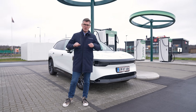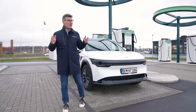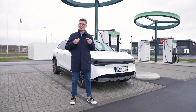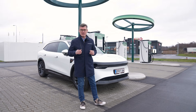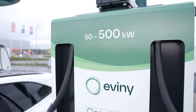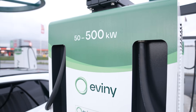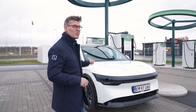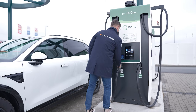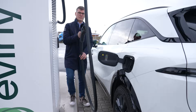Hi guys, this is Christian from Seeker Europe. We are in cold Denmark — it's December 19th, almost Christmas — and for us it's kind of Christmas every day at the moment. We're here because in Denmark we now have 500 kilowatt chargers, and as everybody knows by now, the Seeker 7x is one of the fastest charging EVs in the European market. We're going to test that today.